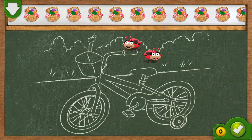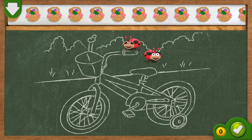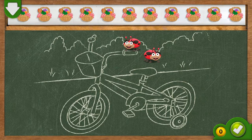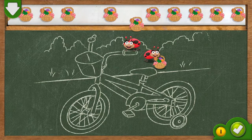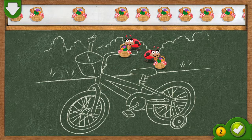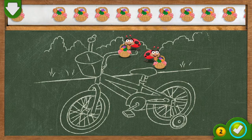These ladybugs want to go to a picnic. But first, each ladybug needs a picnic basket. Drag one picnic basket. If you think every ladybug has one picnic basket, tap on the green button.